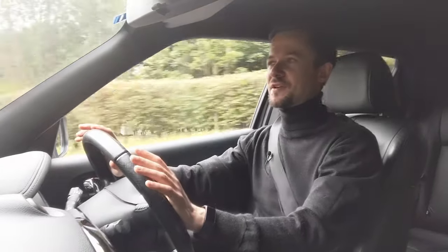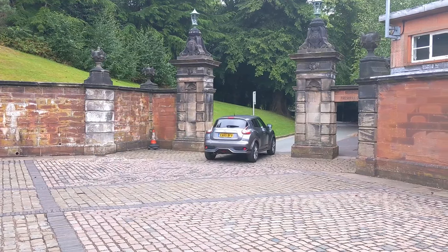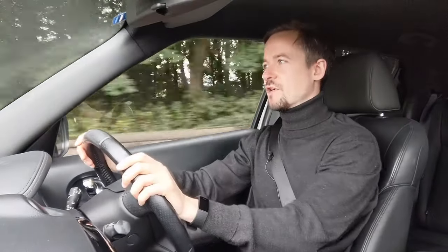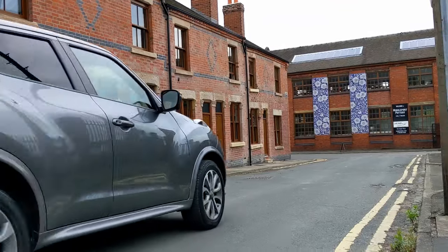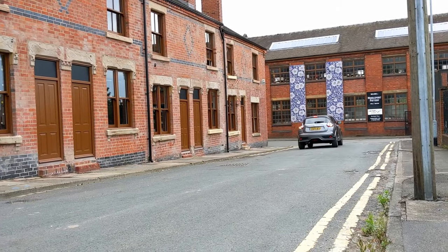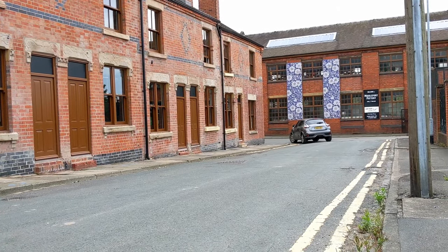The ride comfort is the first thing I noticed that I'm not so impressed with. It feels quite firm and uncomfortable in some situations where you're hitting big potholes or bumpy bits of road. You'd think with it being raised up off the ground with lots of suspension it would be more comfortable, but I think that's because Nissan wanted to build a crossover with a high centre of gravity while still making it handle reasonably well.